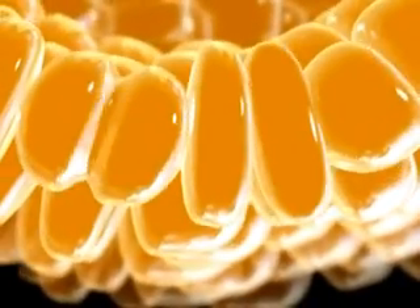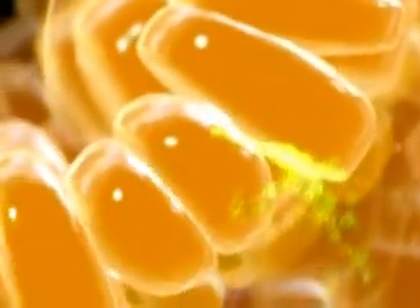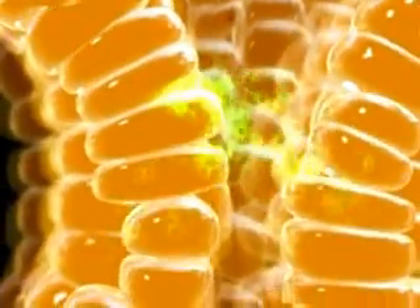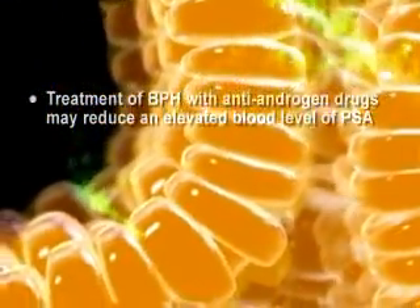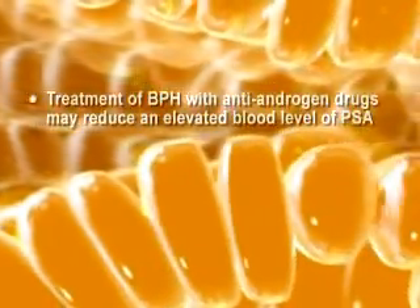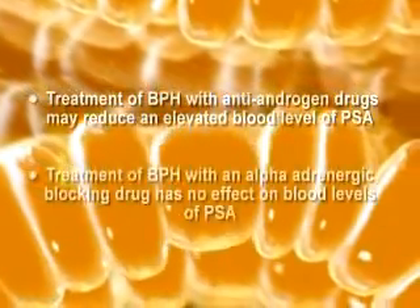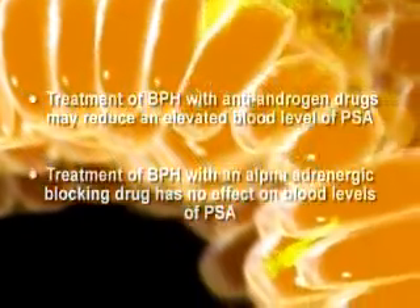When epithelial cells multiply excessively in either benign conditions such as BPH, or in carcinoma of the prostate, they may release excessive amounts of a glycoprotein called prostate-specific antigen, or PSA, into the circulation. Treatment of BPH with drugs which reduce androgenic stimulation tends to lower blood levels of PSA, while treatment with alpha-adrenergic blocking drugs has no effect on the blood level of PSA.